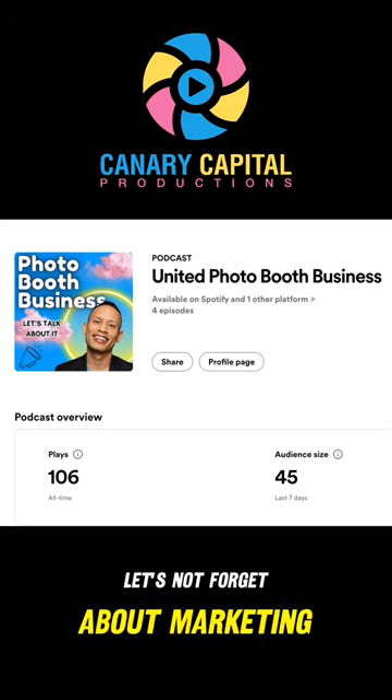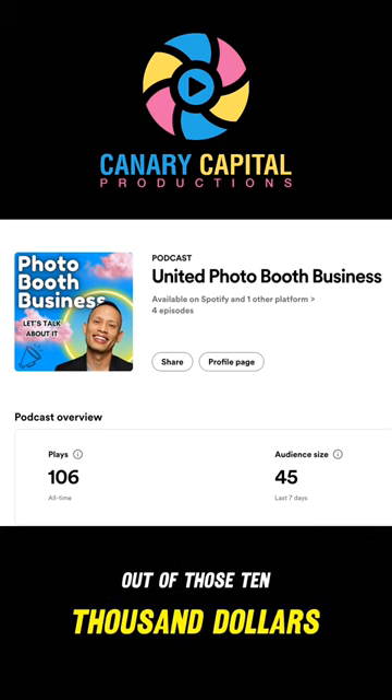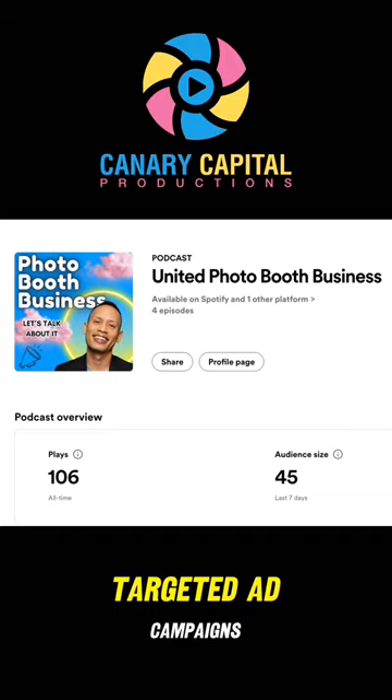Let's not forget about marketing and running ads. Out of that $10,000 we have ready to invest, let's take around $1,500 to increase your visibility with targeted ad campaigns.